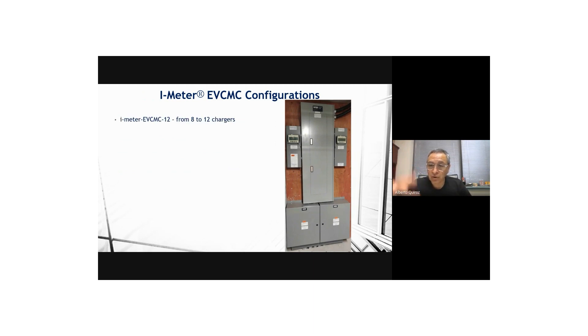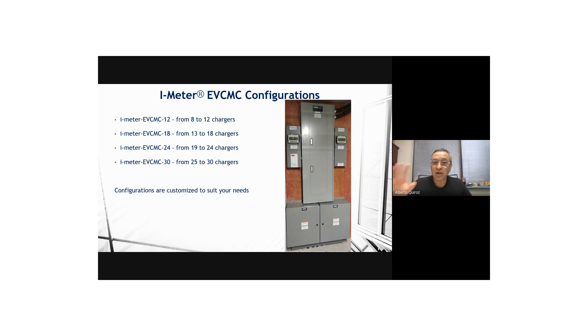For another $250, we can pre-mount the EVCMC on a fire-rated plywood sheet, making installation even easier for the contractor. We have standard sizes, and if somebody wants a different number of circuits, we can always accommodate.